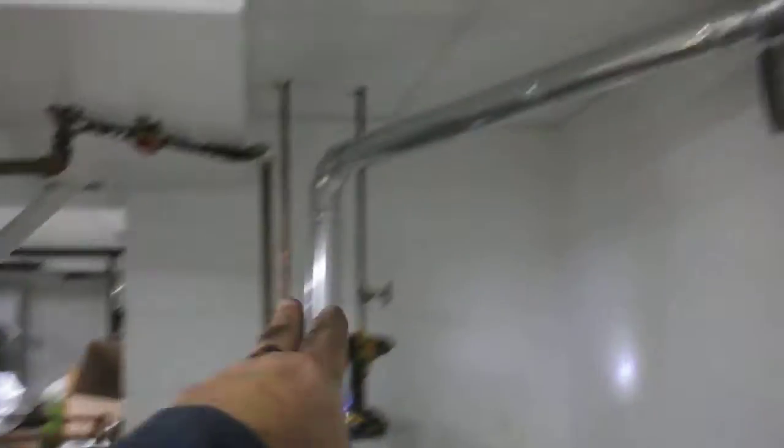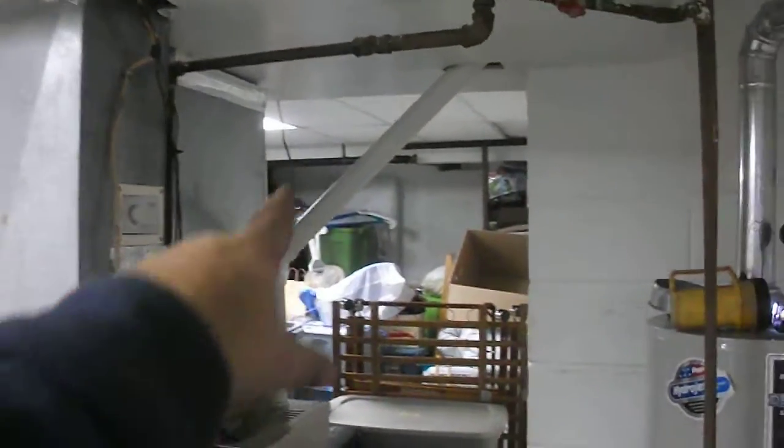Here is a gas system in this house in Churchville. Here's a gas water heater. Here's a high efficiency heater. It's PVC now at the wall.